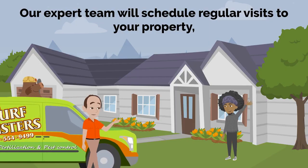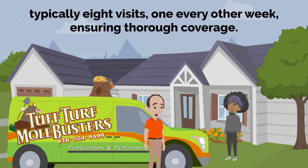Our expert team will schedule regular visits to your property, typically eight visits, one every other week, ensuring thorough coverage.